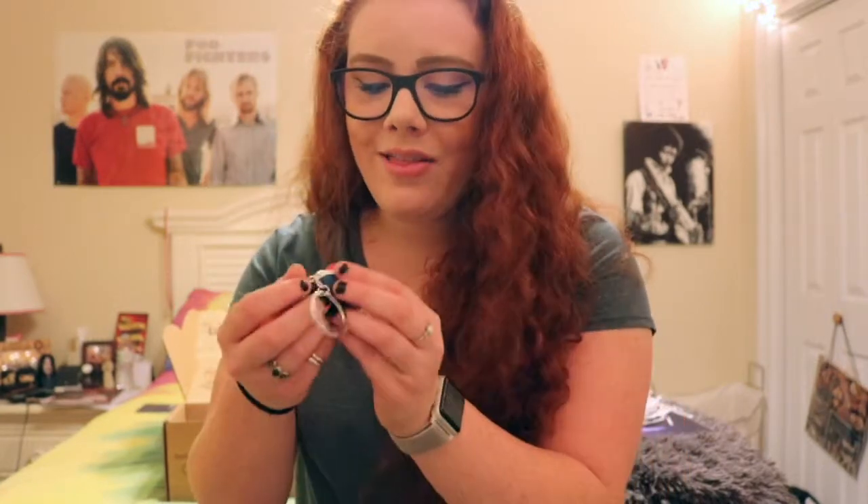Next we have the Stranger Things item — it's a little Pop keychain and it's Dustin, who is my favorite character on Stranger Things. I'm just living right now. Dustin can go with my Harry Potter Pop keychain on my keys. I love this — it's so cute — I love Dustin with every fiber of my being and I love Stranger Things.